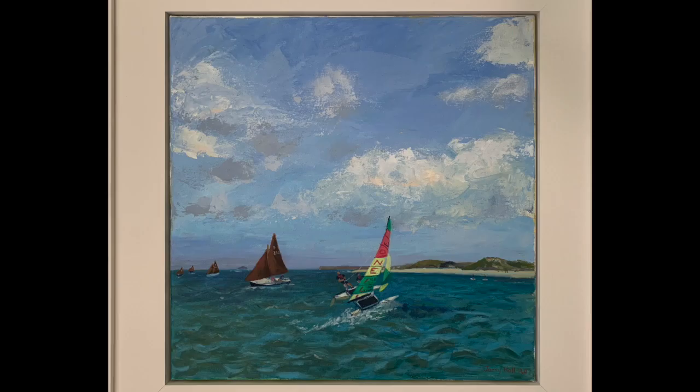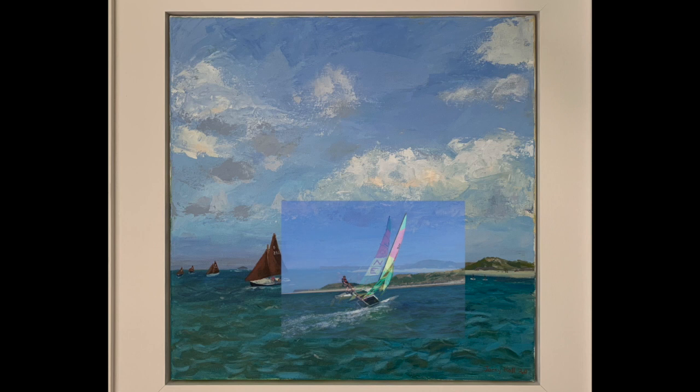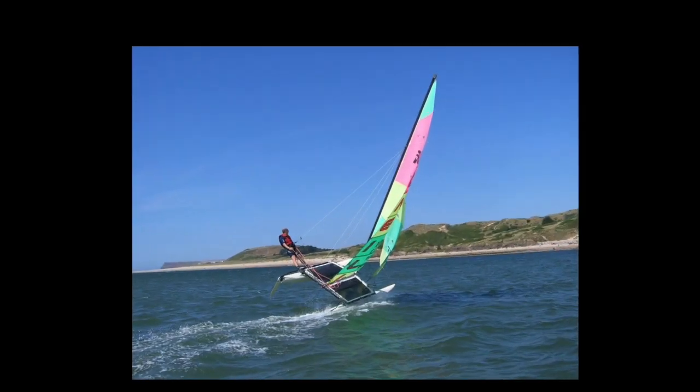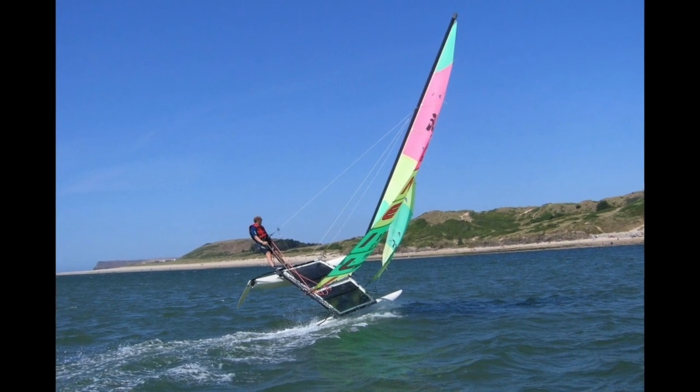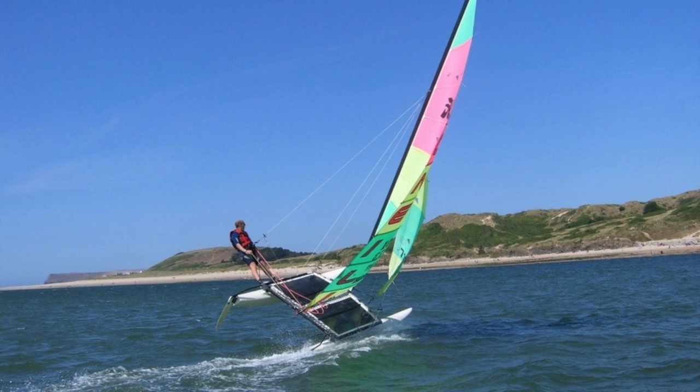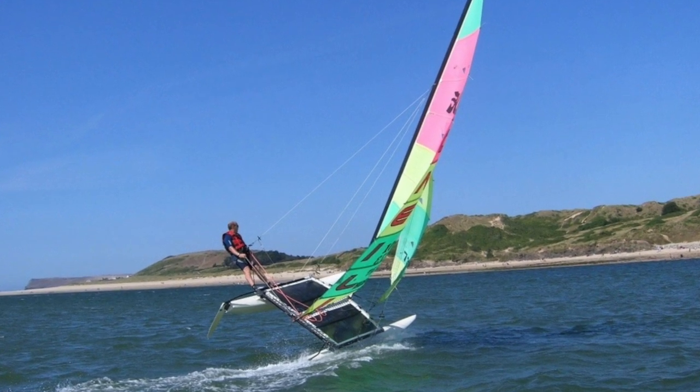It was Jeremy's father who got him into Hobie 16 sailing, and unfortunately his father recently passed away. One of his father's oldest friends did an oil painting of the 16 with a Cornish Shrimper in the background, and here's the shot that the painting was taken from. Thanks very much Jeremy for keeping the dream alive in the southwest of the UK — keep up the good work and the good sailing, and hope to see you on the race course sometime soon.